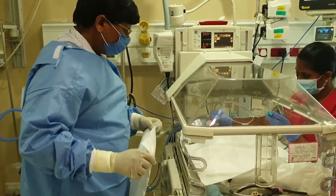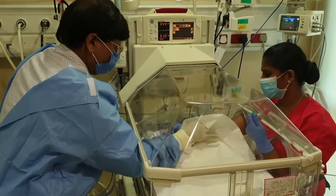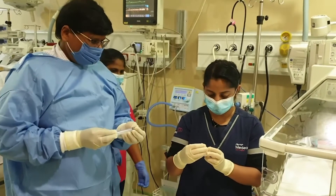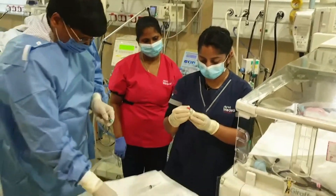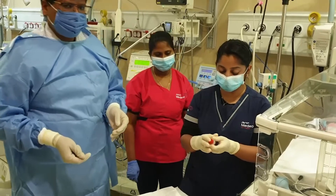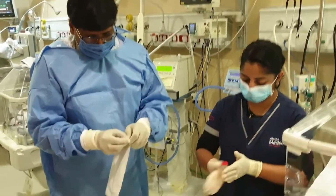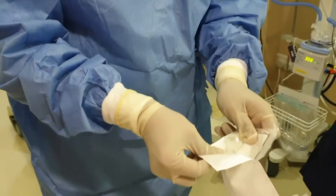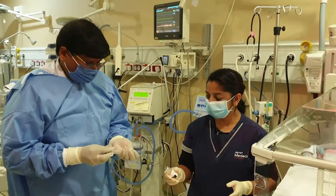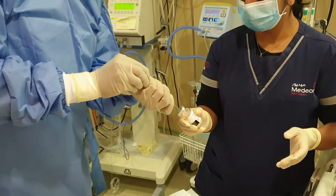I am going to use a 00 infant laryngoscopy blade. I am not considering sedation or parental analgesia as I perform the MIST procedure faster and quicker. I am using bovine surfactant — Survanta — available in a vial of 8 ml at a strength of 25 mg per ml. The recommended dose is 4 ml per kg, which for this baby is 4 ml. I am going to double the dose to avoid wastage. Surfactant is a safe medicine with no reported serious adverse reactions, and studies have shown a dose-dependent effect.